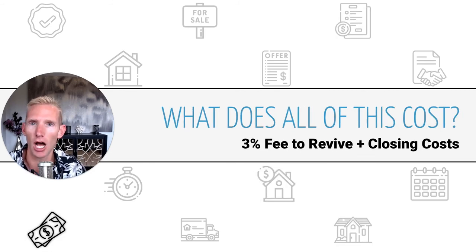So what does all of this cost? The cost to participate in the Revive program is 3% of the home price plus closing costs. We need to realize there are two transactions: Revive purchasing with cash, and then you purchasing it from Revive. There are two purchase transactions occurring, so closing costs are owed on both, and the requirement is that you cover closing costs on both sides.